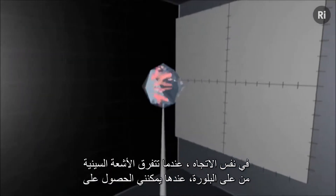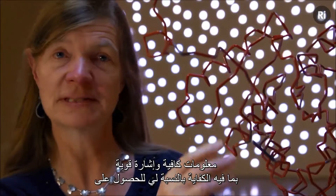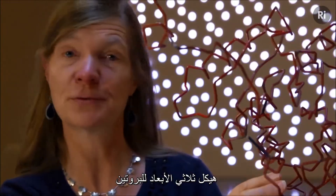However, if I can get the protein molecules to line up in an ordered array, such as in a crystal, where they're all lined up in the same orientation, when the X-rays scatter from the crystal, then I can get enough information — the signal is strong enough — for me to get the three-dimensional structure.